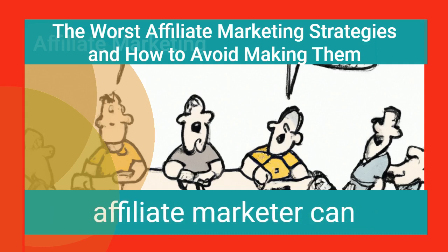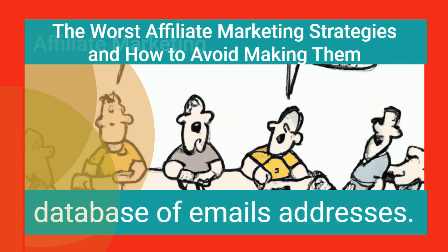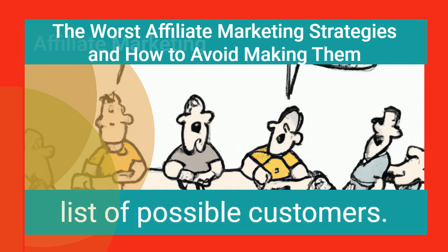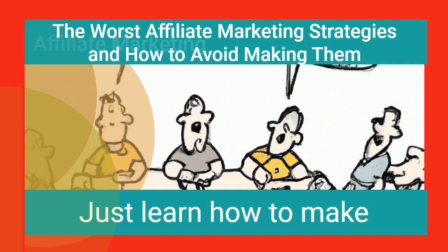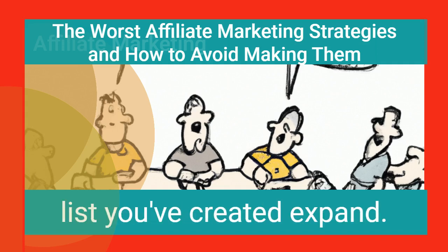One of the top things an affiliate marketer can accomplish to boost visits to his website is to build a database of email addresses. A list of email addresses will assist you in connecting with readers and gain instant access to a large list of possible customers. While many people believe that the process of collecting email addresses is complicated, that's actually not an issue. Just learn how to make the most efficient opt-in form to collect email addresses and make the list expand.